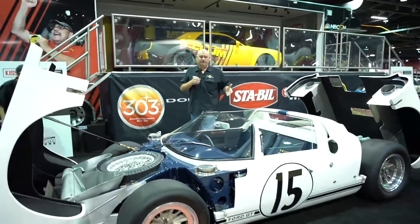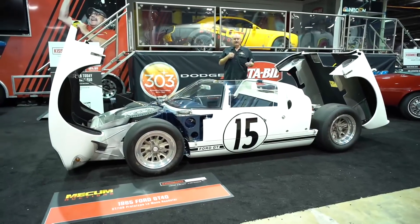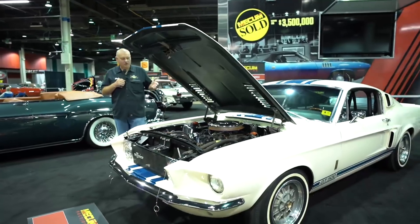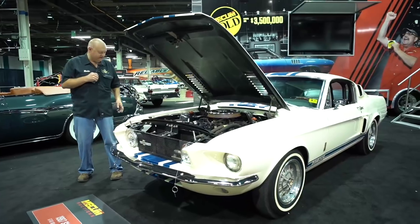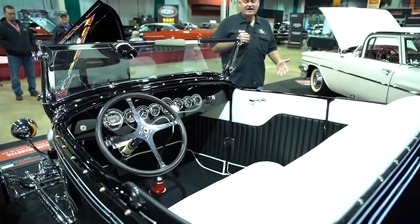The three cars are: the 1965 Ford GT Roadster Prototype, the 1967 Shelby GT500 Super Snake, and the 1932 Ford Tom McMullen Roadster.